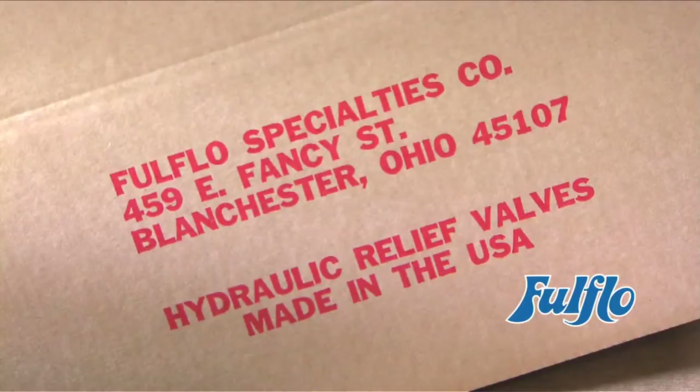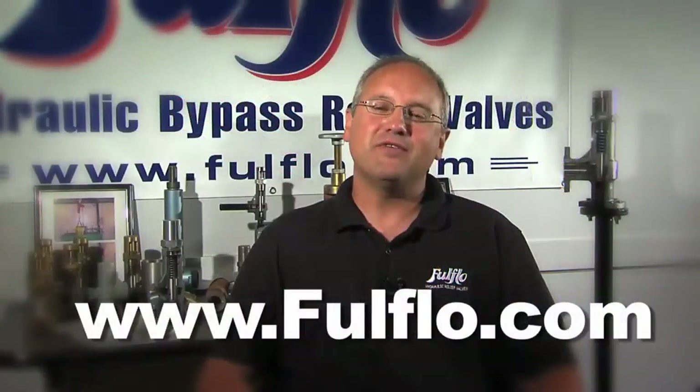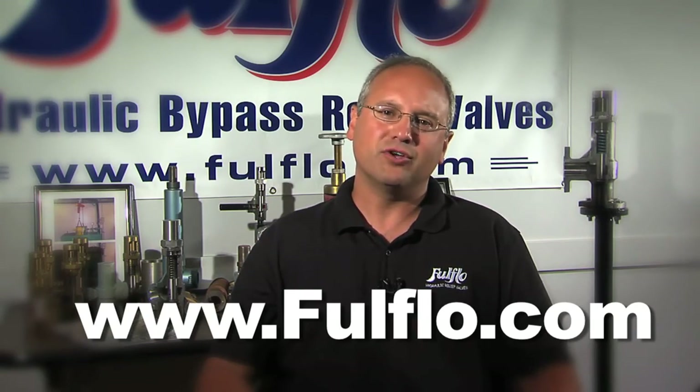We are proud to say all Full Flow valves are manufactured and assembled here in the USA — Full Flow USA! Thank you for taking the time out of your day to watch our video. For more information on Full Flow valves, please visit our website, www.fullflow.com. Thank you again, and have a good day.